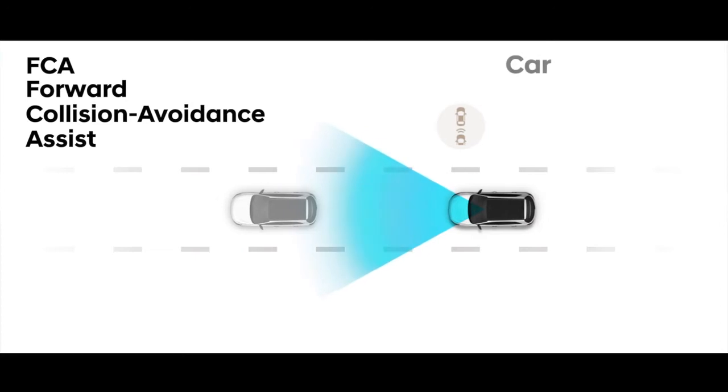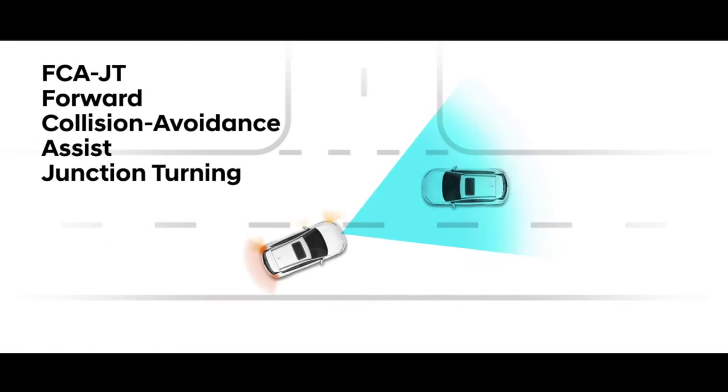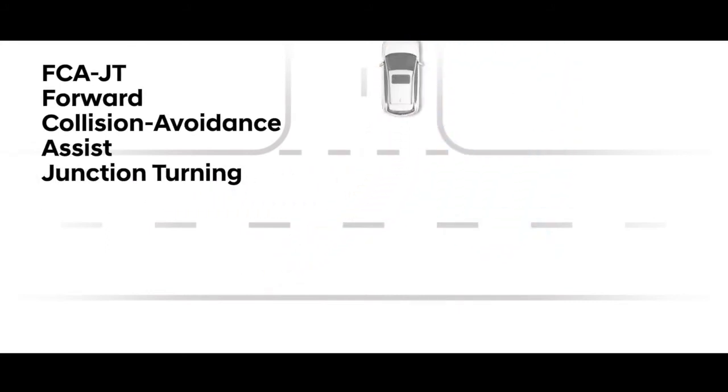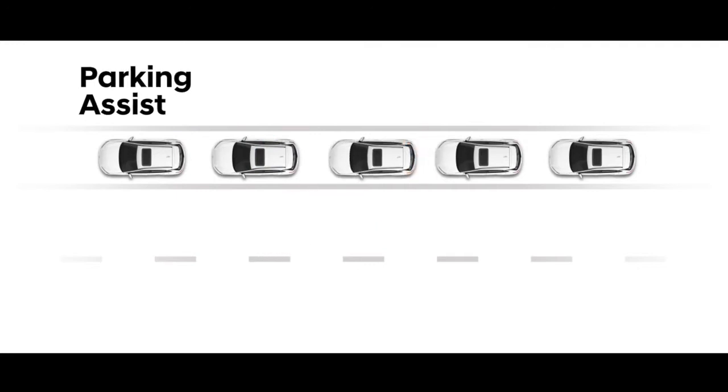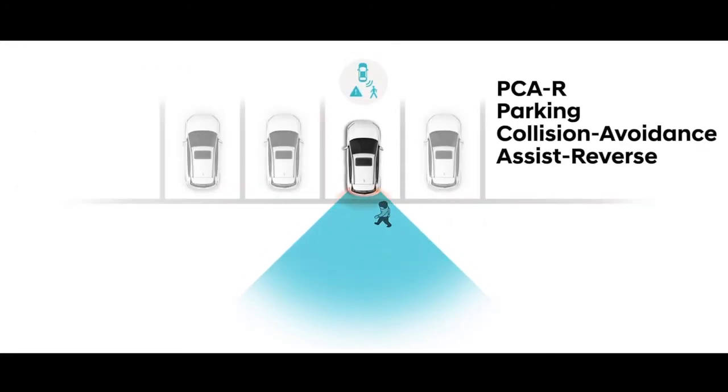The rear cross traffic collision avoidance assist senses whether there is cross traffic while the car is reversing. The enhanced forward collision avoidance assist can now detect cars, pedestrians and cyclists. On top of that, we also have the forward collision assist junction turn feature, which supports the driver during left-turning maneuvers. Besides driving functions, we also support customers with parking functions, including parking assist for semi-autonomous parking and parking collision avoidance assist reverse. The all-new i20 offers the most comprehensive safety package in the B-segment.